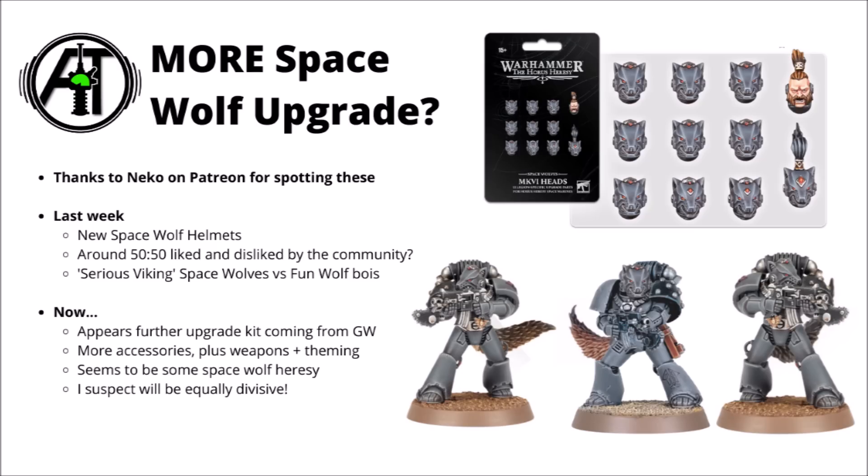Apparently these upgrades are also going to be coming to the Space Wolves for the Horus Heresy. We've already seen some shoulder pads and the fun wolf helmets with the ears which Games Workshop showed off last week, but it looks like there are further upgrades coming — some tail talismans and some rather interesting themed war gear and other aesthetic bits. These haven't yet been officially announced by Games Workshop; apparently they were uploaded early and taken down. Thanks very much to Nico69 on Patreon for sending these in.